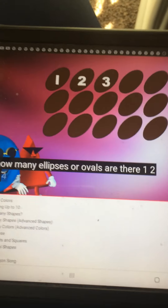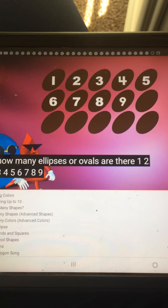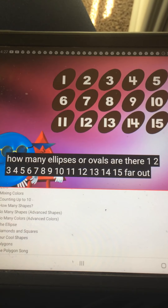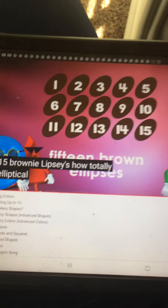1, 2, 3, 4, 5, 6, 7, 8, 9, 10, 11, 12, 13, 14, 15. Far out. 15 brown ellipses. How totally elliptical!